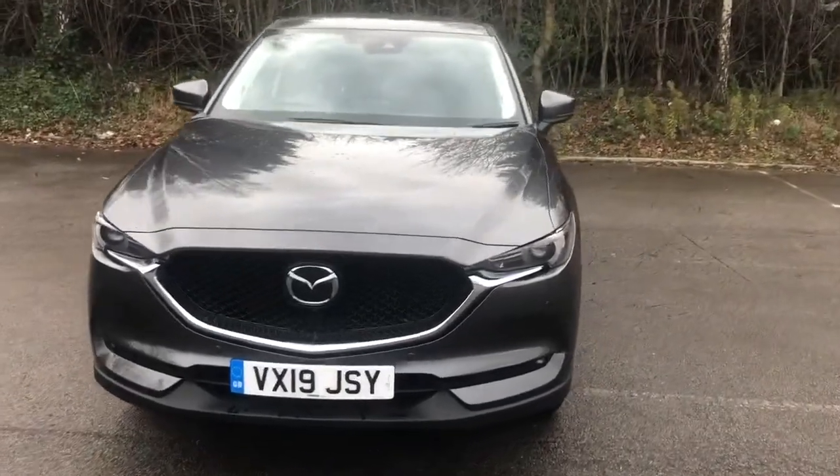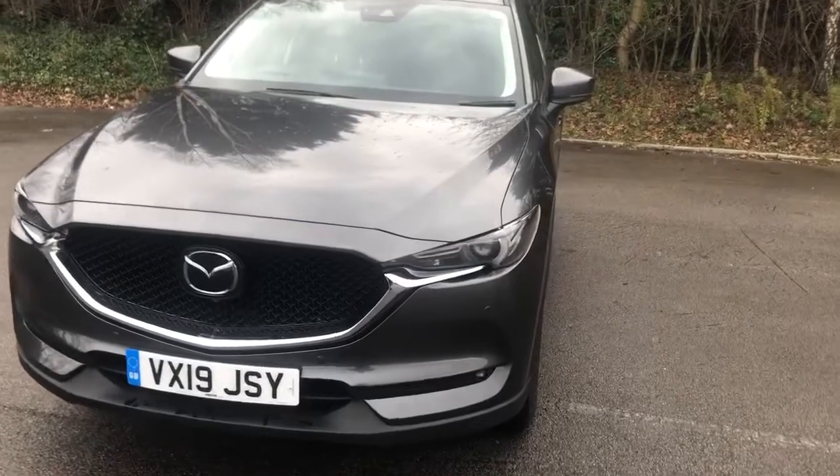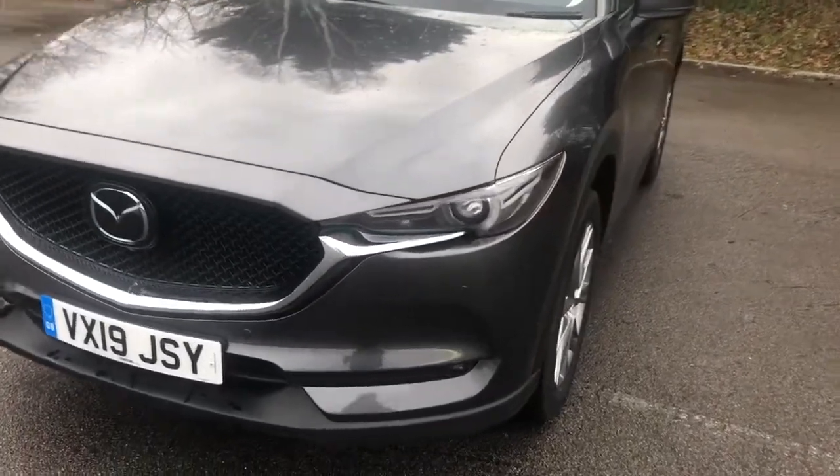Welcome to Pentagon Mazda at Lincoln Tritton Road. Here we have a 2019 Mazda CX-5 Sport Nav Plus.